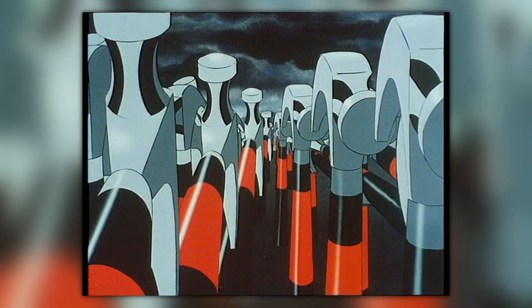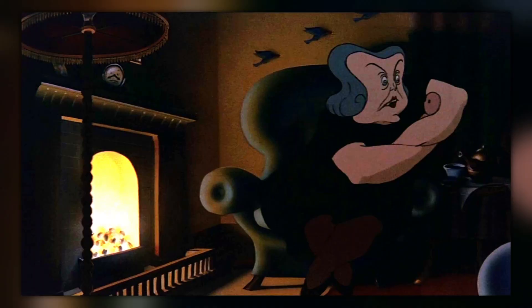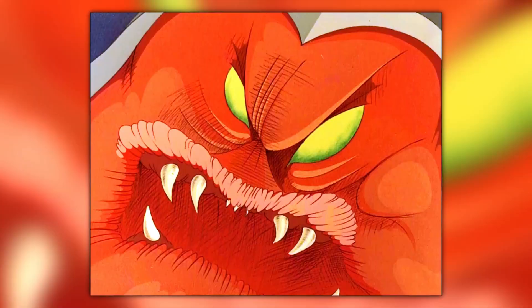From there, the hammers invade with the now famous Hammer March. The Trial is the grand finale of the show, with Pink having to confront the people from his life — the teacher, his wife, and his mother — before the judge sentences him to tear down the wall, with a member of the jury telling the judge to do something to Pink. As the wall falls down, a slideshow of various frames are flashed on screen.